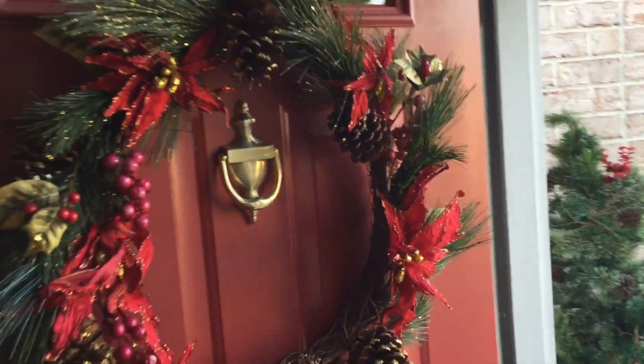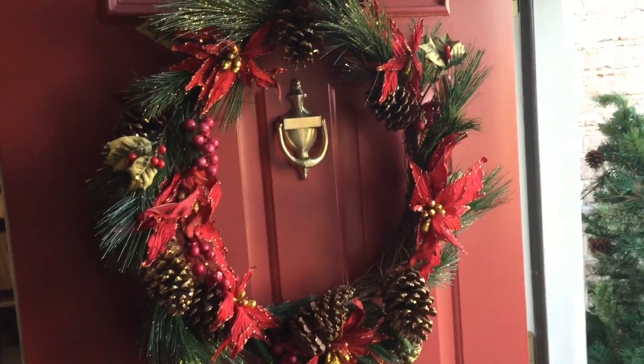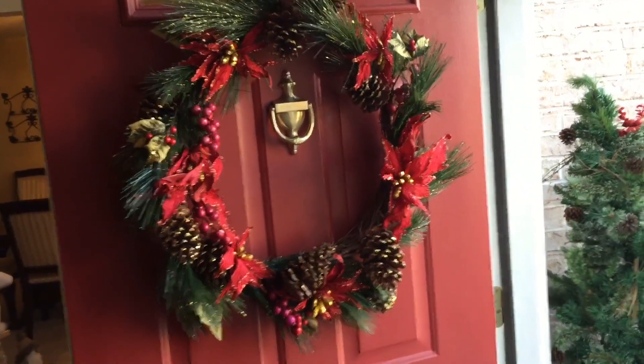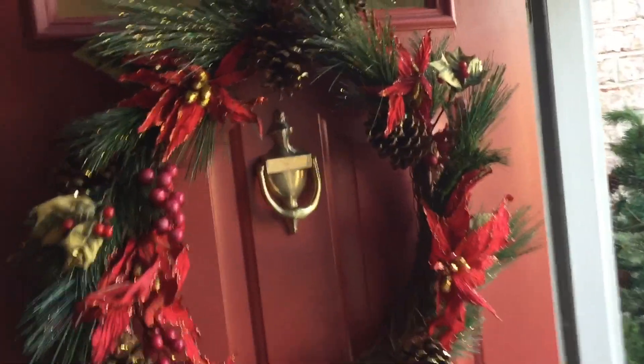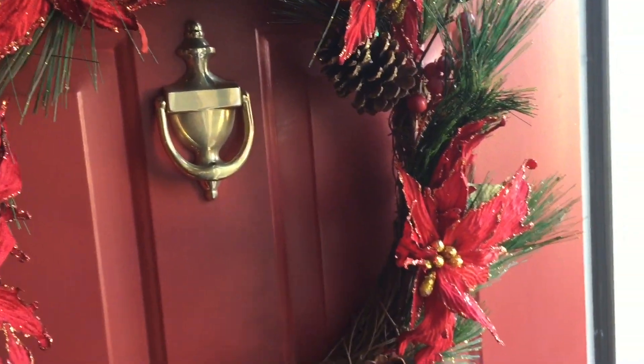Hey guys, it's the Frugal Nista and welcome to my house! We're going to start with my Christmas tour. I'm going to try to make this quick. We're going to start with the front door — take it back old-school. This is my vintage wreath, my first wreath ever, and I put that on my front door this year, bringing out that red and green.